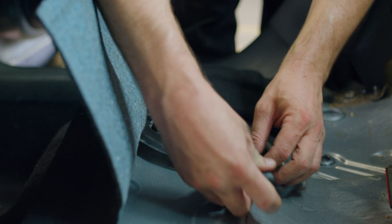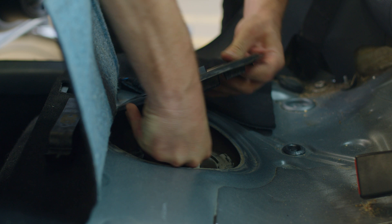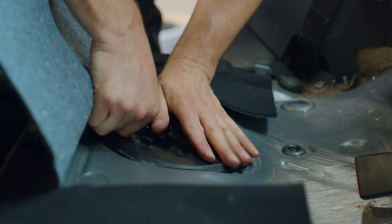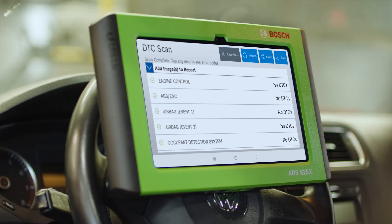We see smoke coming out inside the car, so we check the installation of the O-ring at the fuel pump, kick ourselves for not being more careful, and retrofit the O-ring for a proper seal.